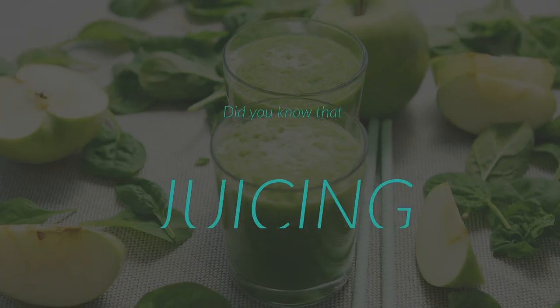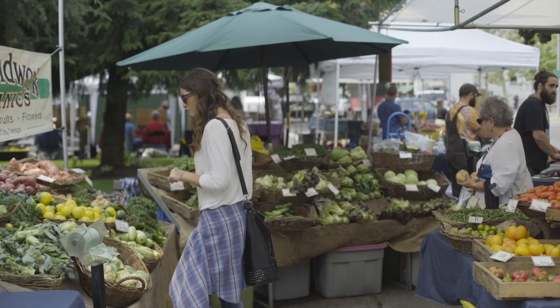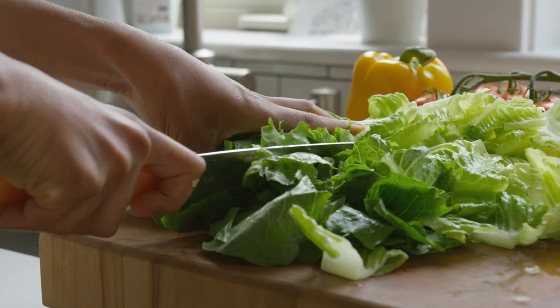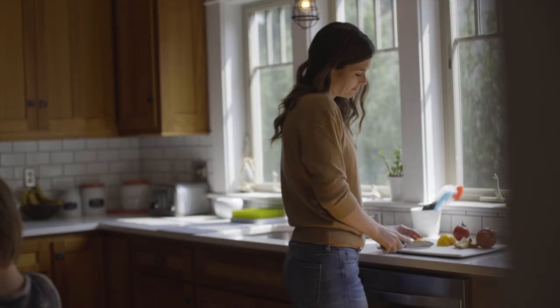Are you getting enough greens in your diet every single day? Did you know that juicing is one of the best ways to get those nutrients? The challenge often though is the time it takes to go to the store, get all of the ingredients, come home, make the fresh juice, the cleanup that comes after it, and then having to do it every single day.